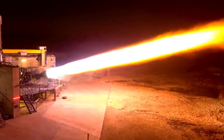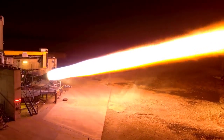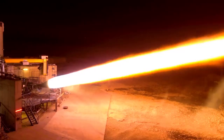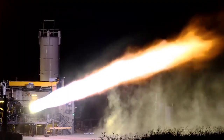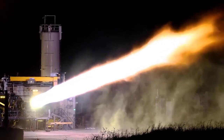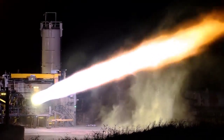SpaceX's ambitious quest to make humanity multi-planetary hinges on revolutionizing rocketry and drastically lowering spaceflight costs. The Starship program, central to this goal, necessitates a revolutionary rocket engine — the Raptor. This engine, still under development, must be massively producible, extremely powerful, and incredibly reusable.